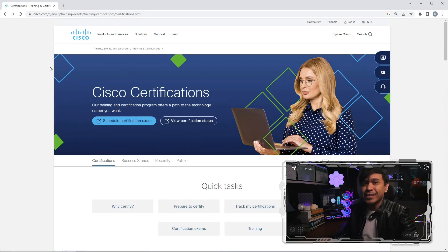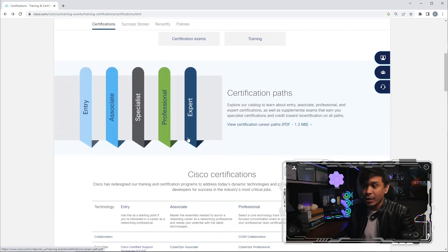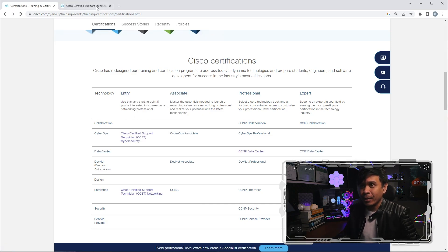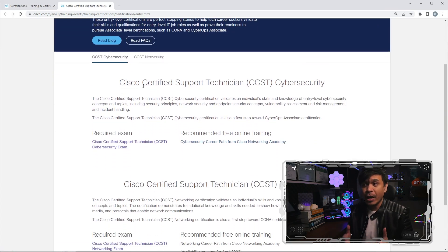I'm here at Cisco's certification page. Let's scroll down — these are the different tiers or levels. As we look at entry-level certifications and click through, we get to the Cisco Certified Support Technician, or CCST page. We have two tracks: CCST in cybersecurity and CCST in networking.